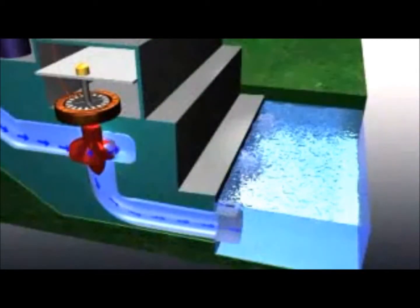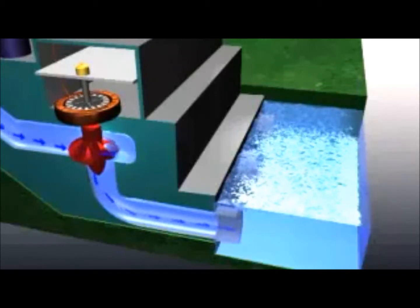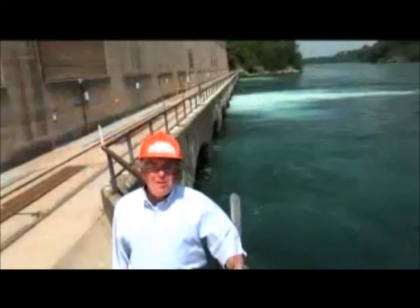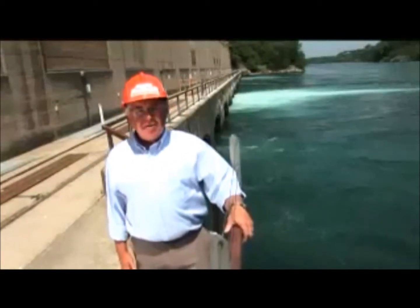The falling water, having served its purpose, exits the generating station to the tail race, where it rejoins the main stream of the river to continue the cycle of creating clean, renewable energy for Ontario.